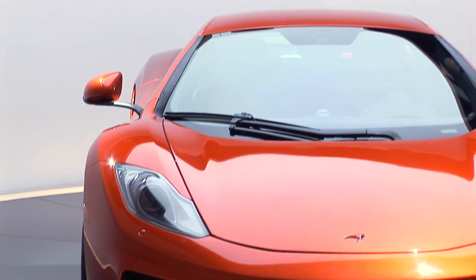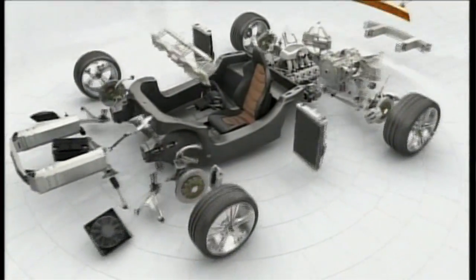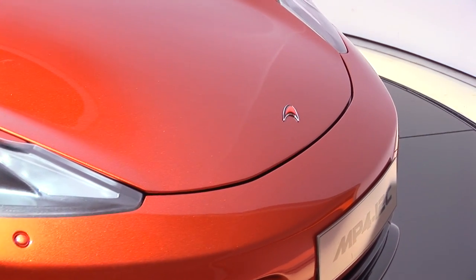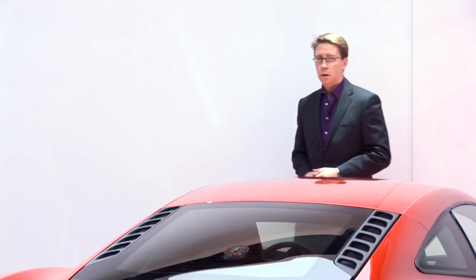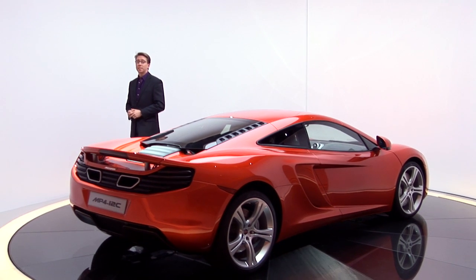Carbon fibre, aluminium and lithium-ion — every material used in this car has been chosen to ensure maximum performance for minimum weight. McLaren want to make something fast and great to drive, but also as efficient as possible. I could go on all day about what makes this car so great, but what do members of the WhatCar.com reader test team think?